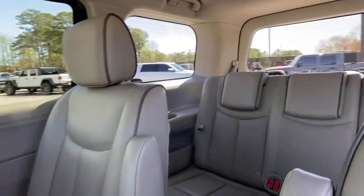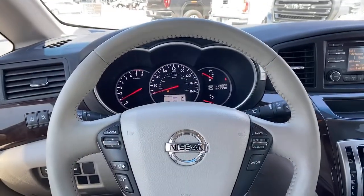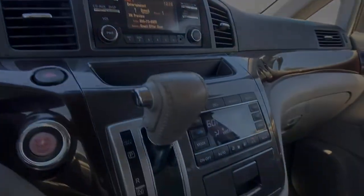These are just some of the great options this vehicle comes with: electronic stability control, trip computer, power windows, and bucket seats.